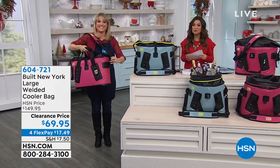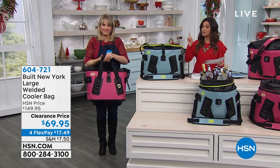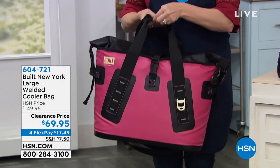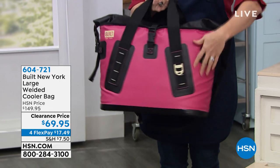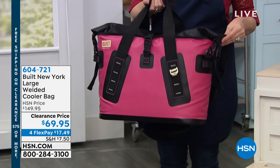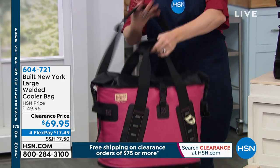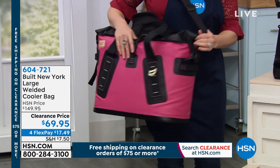This is the cooler bag from Built New York. As you can see, it's easy to take on the go, but don't be fooled by the capacity — it holds 30 pounds of ice. You can do 32 cans with 10 pounds of ice. It has a bottle opener on the outside, and it's made of puncture-resistant material. Once you roll it down and clamp it shut, you can keep your ice cold up to three days.